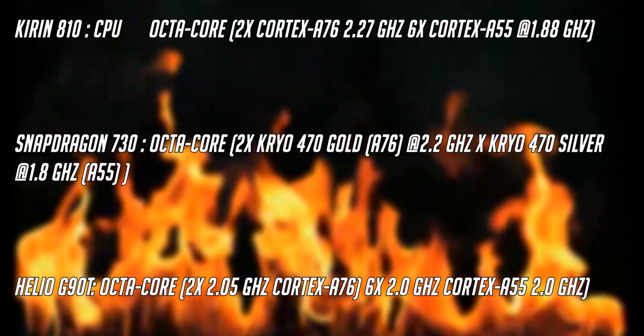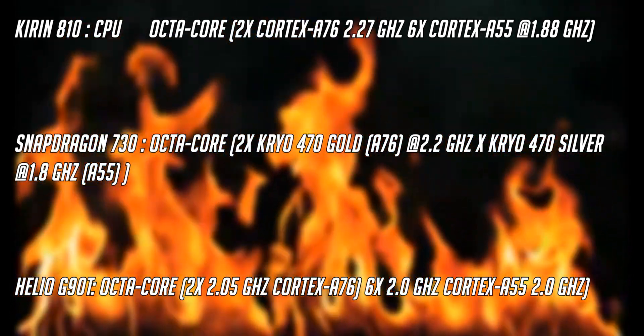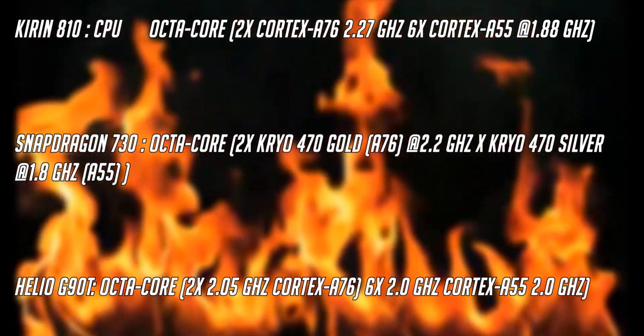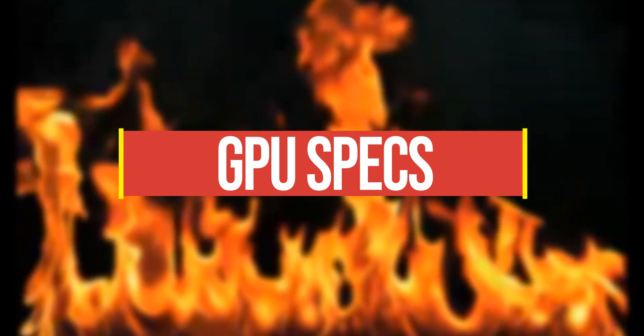The Snapdragon 730 has two Kryo cores clocked at 2.2 GHz while the other six cores are clocked at 1.8 GHz. The Helio G90T has two cores clocked at 2 GHz and the other six also at 2 GHz.